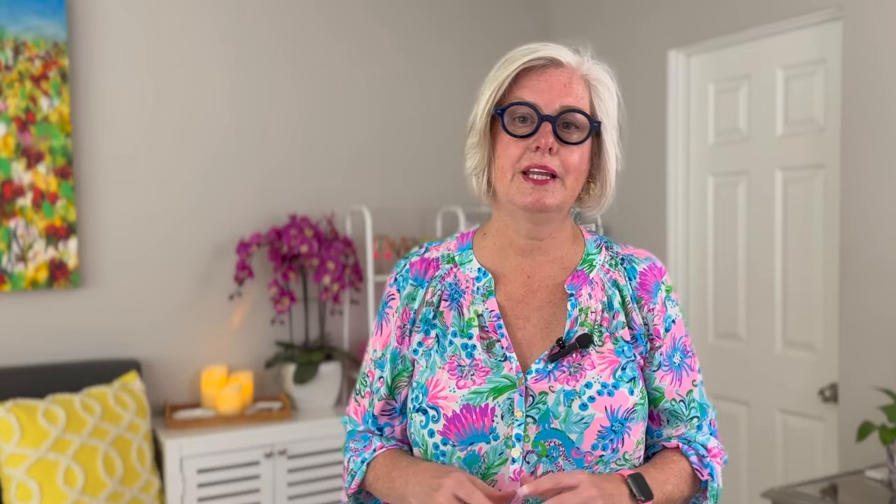Tip number four is to layer up with elegance. Depending on the season, the venue, or the time of day, you may need to layer your outfit for warmth and style. A tailored blazer, an elegant wrap or shawl, or even a lightweight cardigan can add both function and flair to your ensemble.